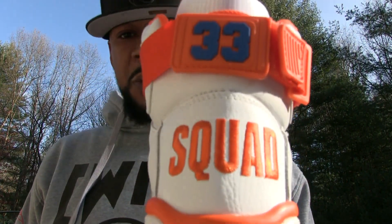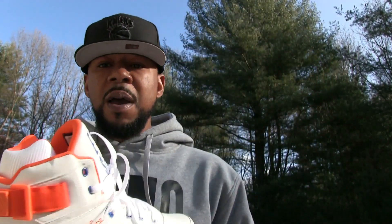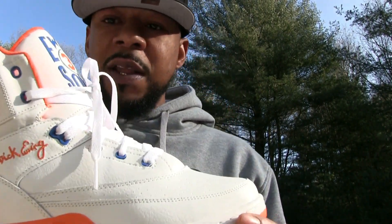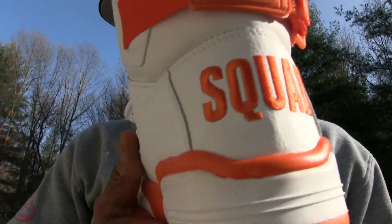Coming in at number one for the top five Ewing pickups for 2018, we got none other than the Ewing Squad 33 sneaker. Had to do it — proud of the group, proud of the shoe. Coming in at number one: the Ewing 33 High Ewing Squad edition.